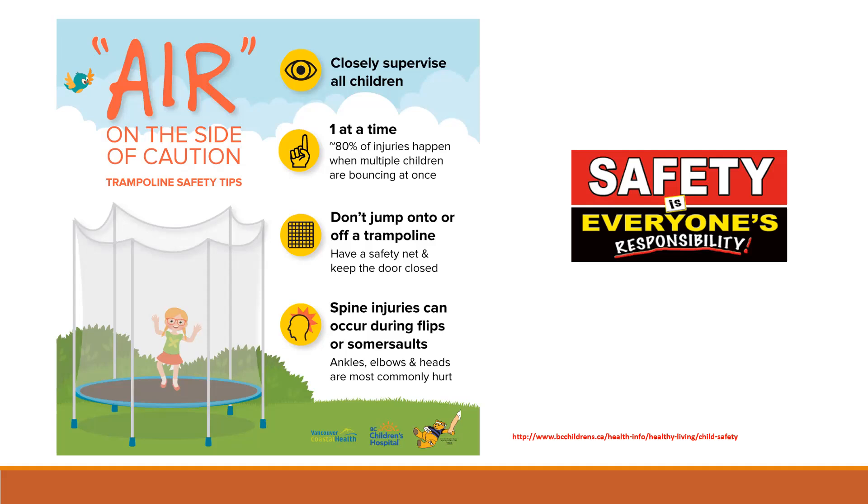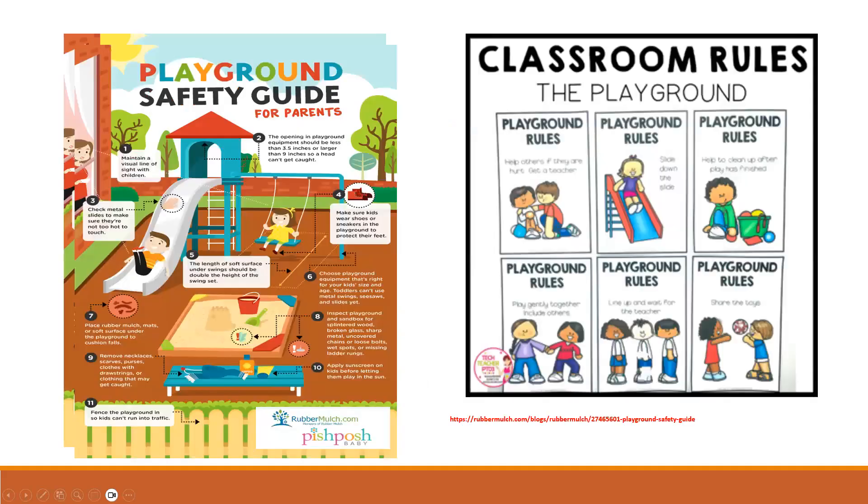Safety is everyone's responsibility and is the first critical component of any program. For trampoline safety, supervise all children closely and allow only one child at a time on a trampoline — 80 percent of injuries happen when multiple children are bouncing at once. Don't jump onto or off a trampoline. Spine injuries can occur during flips or somersaults, and ankles, elbows, and heads are most commonly hurt.